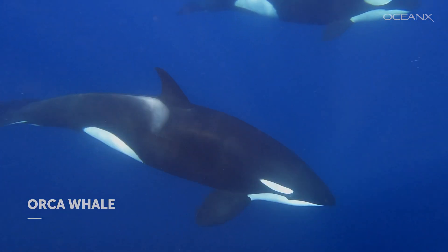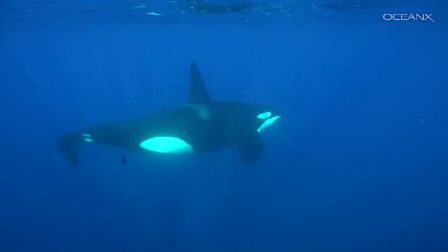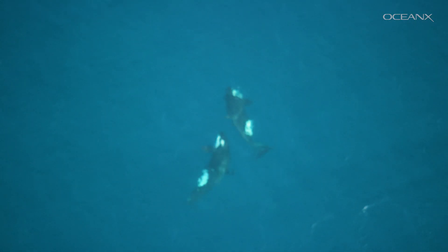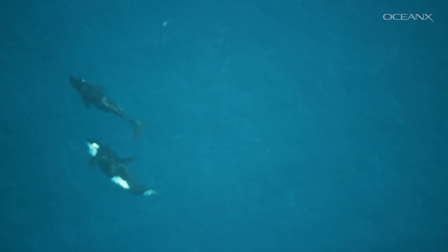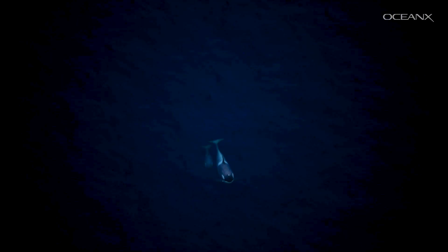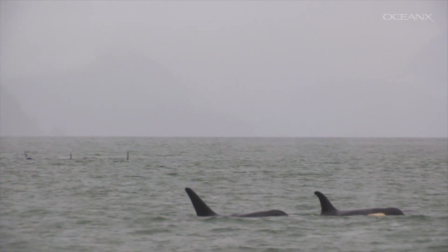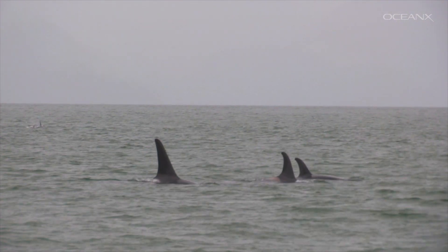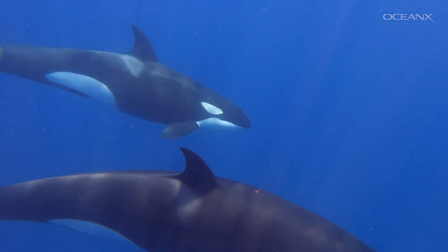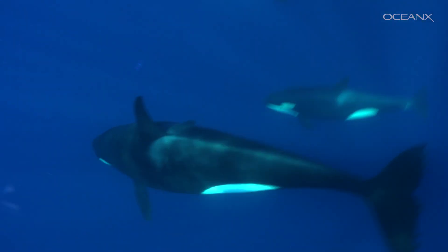Last but certainly not least, did you know the largest member of the dolphin family is the killer whale? OceanX captured this aerial footage of two orcas swimming together in Costa Rica. All whales, dolphins, and porpoises are part of a larger category of animals called cetaceans. This group is split into two smaller categories: baleen whales and toothed whales. Toothed whales are broken down into five groups: narwhals and belugas, sperm whales, beaked whales, dolphins, and porpoises. So all dolphins are whales, but not all whales are dolphins. Like other dolphins, orcas typically hunt in groups.